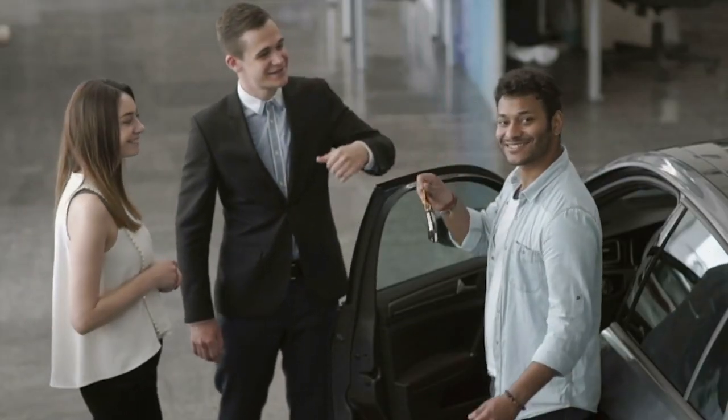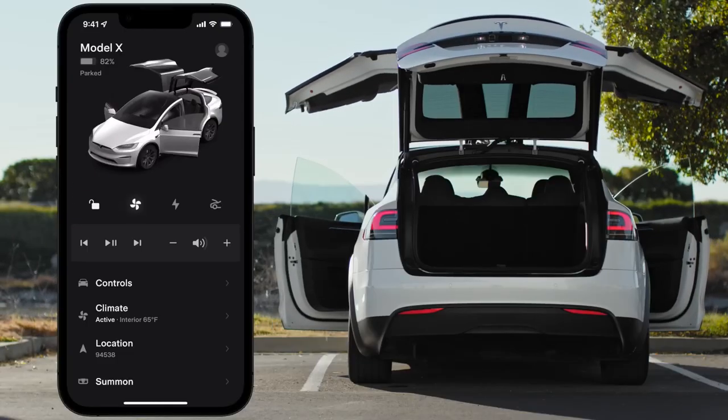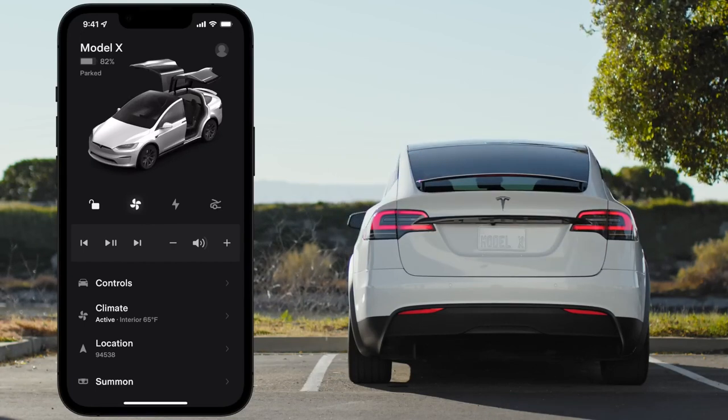What exactly does that mean for you, the consumer? While the company may have officially rolled over the calendar on VIN numbers, Tesla has not yet abandoned their old strategy of just making unannounced changes to the vehicle features whenever they damn well please.